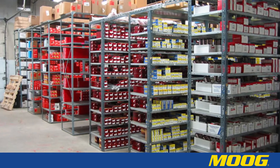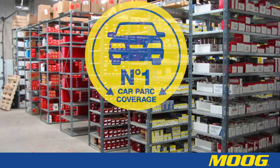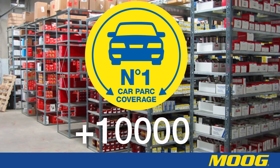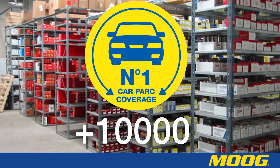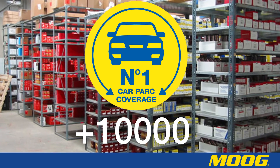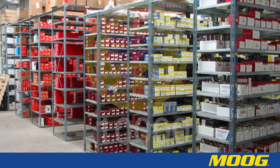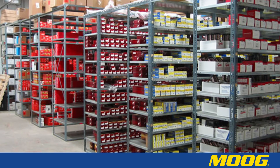Moog offers the most comprehensive range of car parts, which covers 95% of the European car park. There are over 10,000 part numbers covering many different product families, all of which need to be clearly labeled for identification purposes. This is why Moog have developed a unique part numbering system.